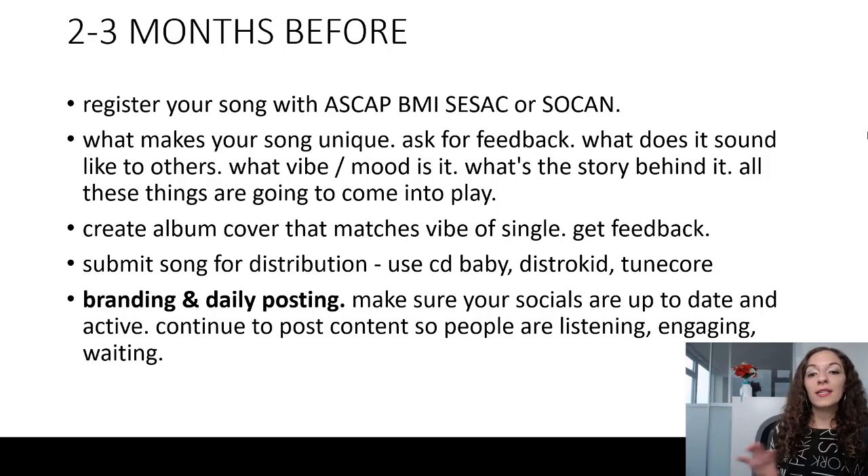These organizations, depending on where you live — BMI is in the US, SOCAN is in Canada — were created to protect composers of music and protect their music in the public space. So you want to make sure your song is registered with one of these organizations. Look it up, Google it, and make sure it's registered.